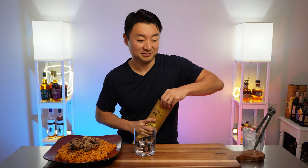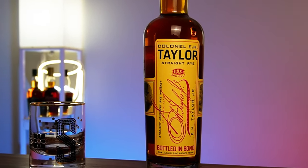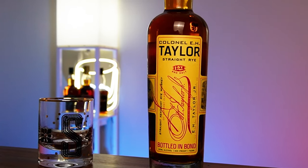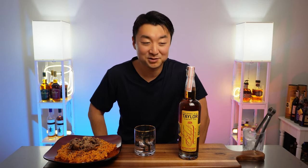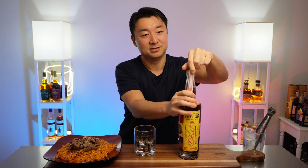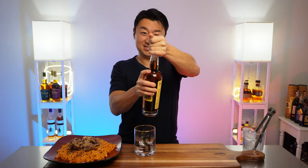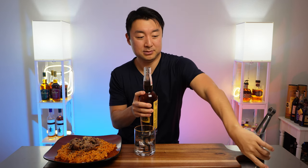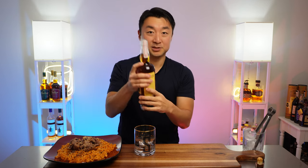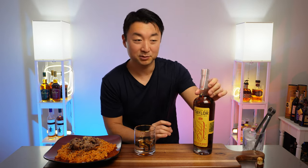Let's open this guy up. I love Colonel E.H. Taylor small batch — I did an episode on it already — but this one's a special one. This is straight rye whiskey. You don't see it anywhere; it's very hard to find, and when you do find it, it's hundreds and hundreds of dollars. Let's pour this out. I smell the rye already.